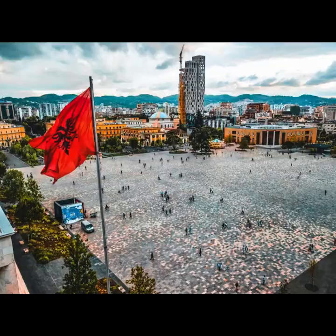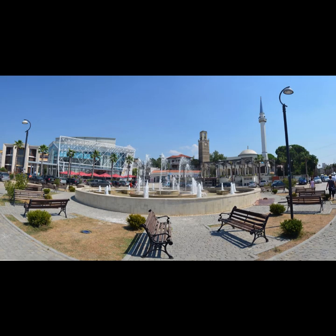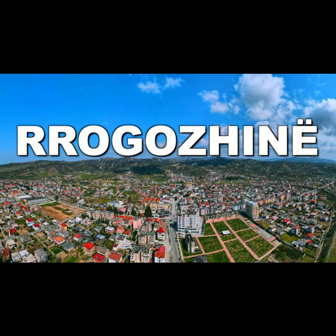Must-see attractions: Tirana Lake — enjoy picnics, boating, and leisurely walks. Natural surroundings — explore the nearby countryside and hiking trails.